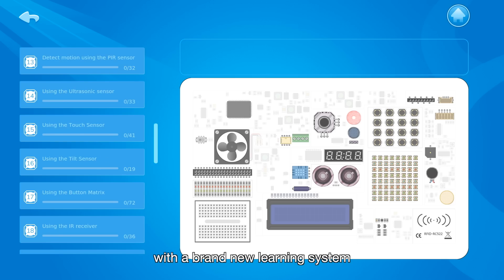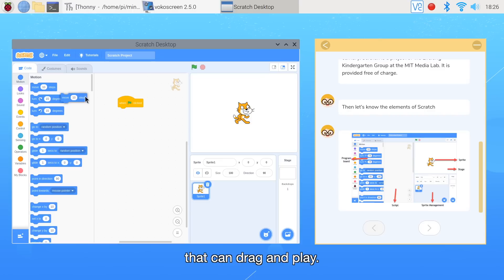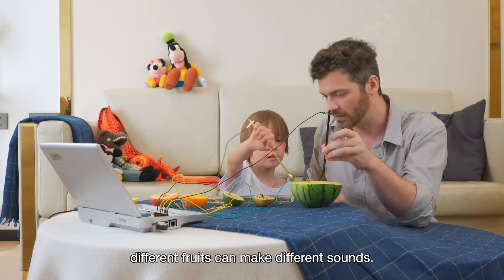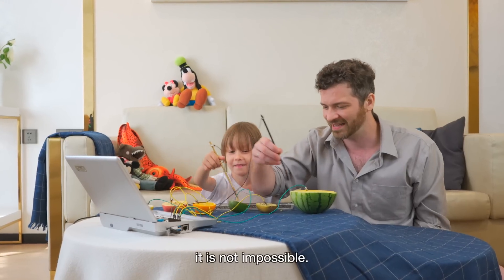Cropi 2 is also equipped with a brand new learning system with built-in step-by-step detailed tutorials that support drag-and-play. It can help you learn Python, Scratch, and other programming. Through specific code programming, different fruits can make different sounds — even if you want to make a fruit piano, it is not impossible.